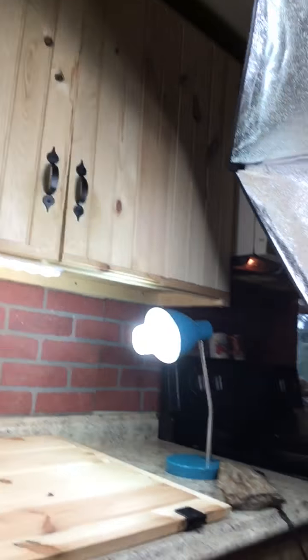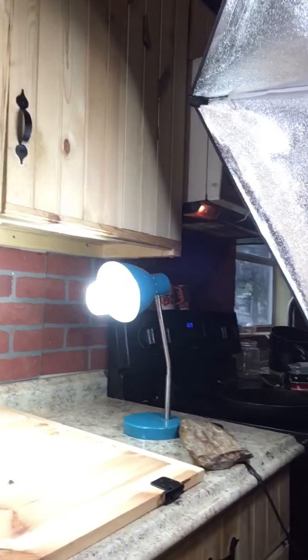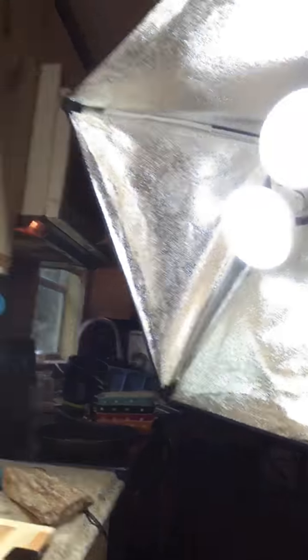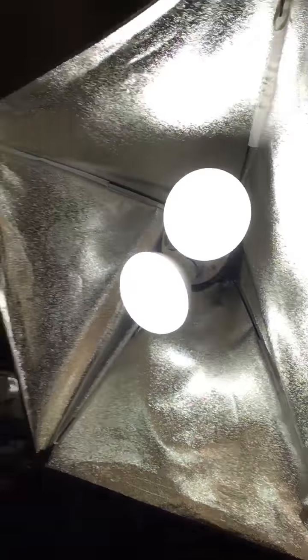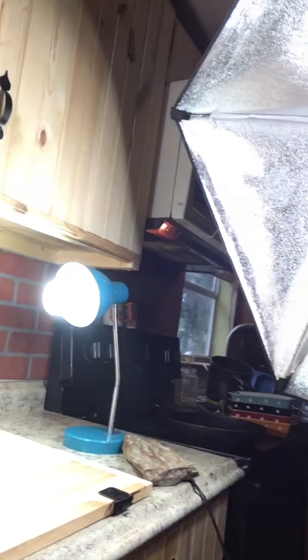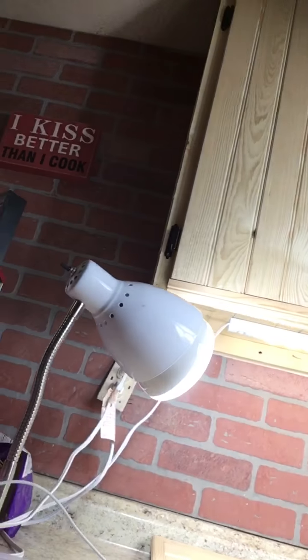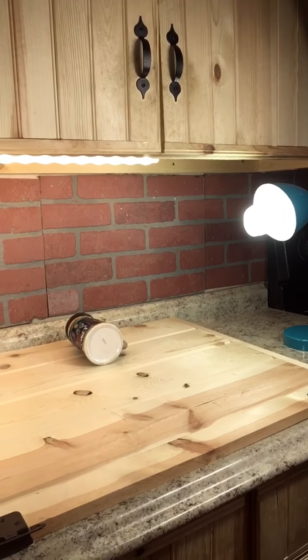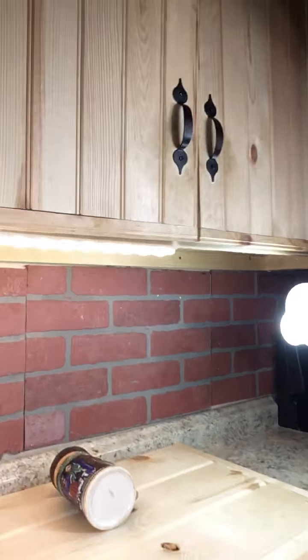I'm actually doing my Etsy — let me just show you how simple. This is my counter. These are just lights that I bought at the Goodwill. There's one light — those square lights — and I just get these lights like this at the Goodwill for a couple dollars. This is just an old door and I sit it up there with my brick background and take pictures.